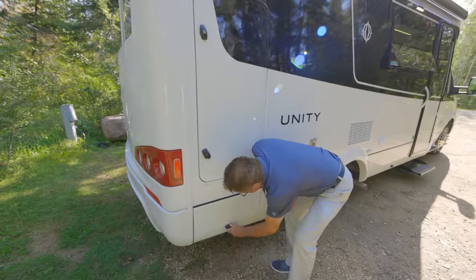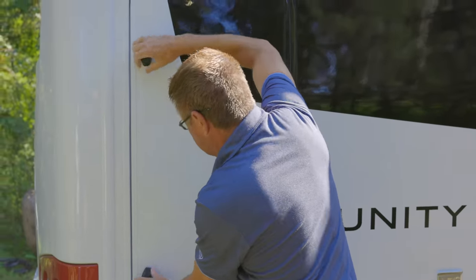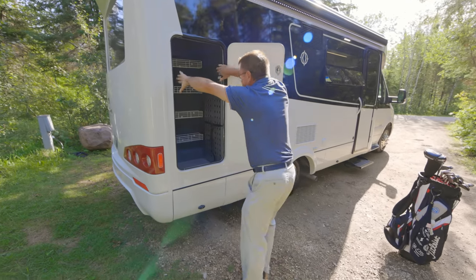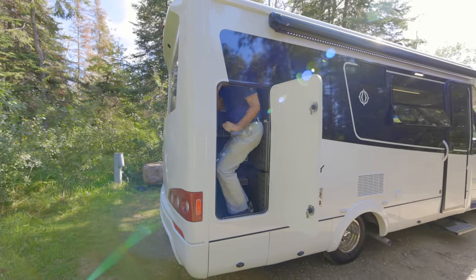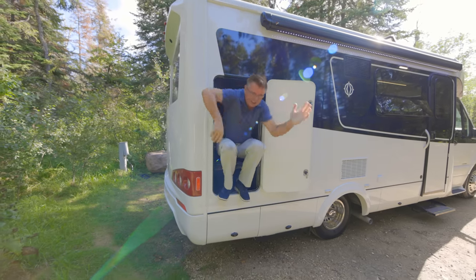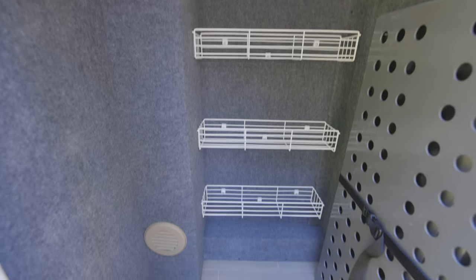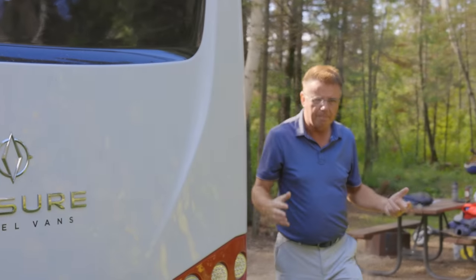The main outside storage compartment is very large — a full set of golf clubs fits in no problem. There's an LED light inside and this is where the optional table stores. Look at how big it is — even a person can fit in there! Lots of storage space.